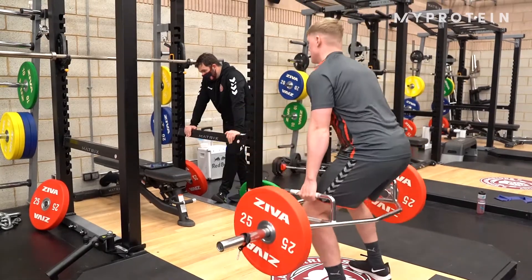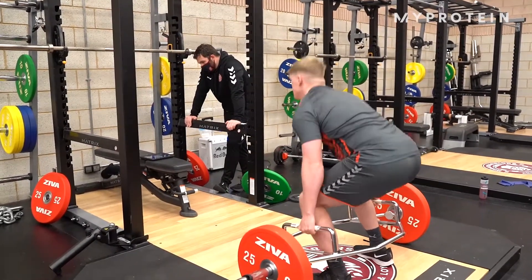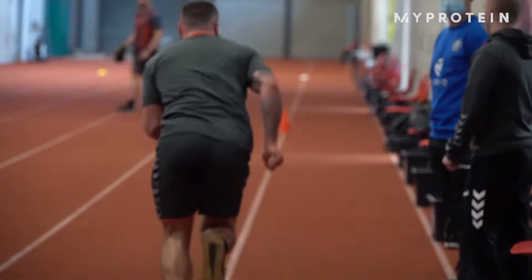Primarily we work on strength and then we introduce speed and some conditioning work as well. Every time a new group of players come in we do some testing — there's a group having this testing at the moment because they're back in on Monday.